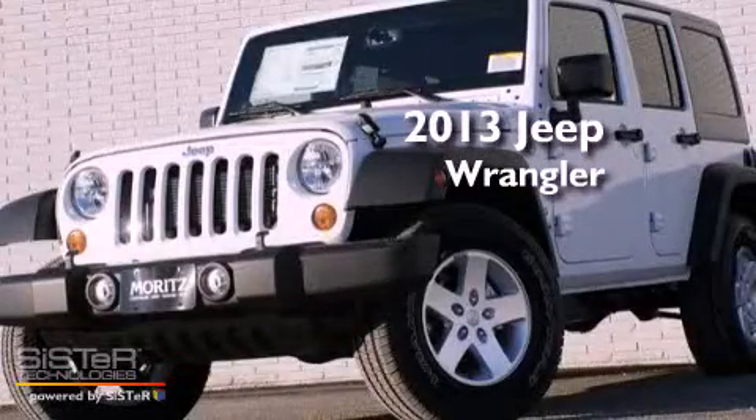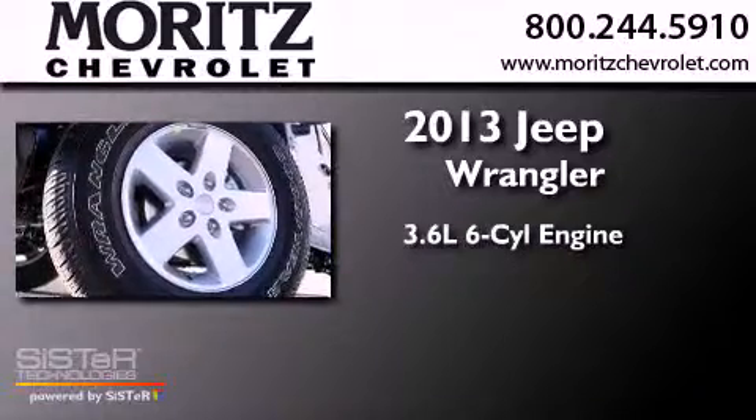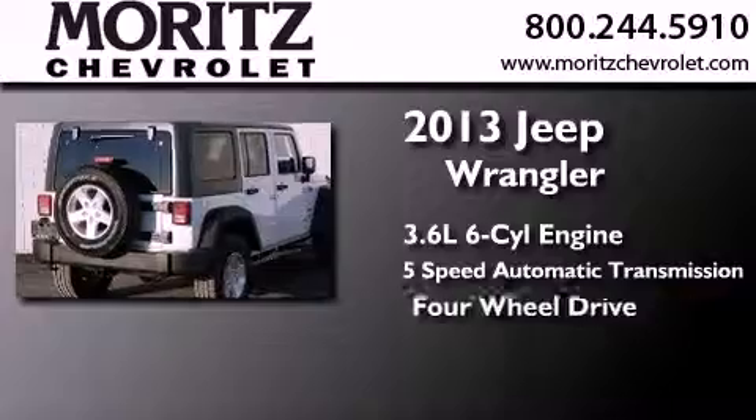This is a brand new 2013 Jeep Wrangler. It has a 3.6-liter, six-cylinder engine, a five-speed automatic transmission, and the added capability of four-wheel drive.